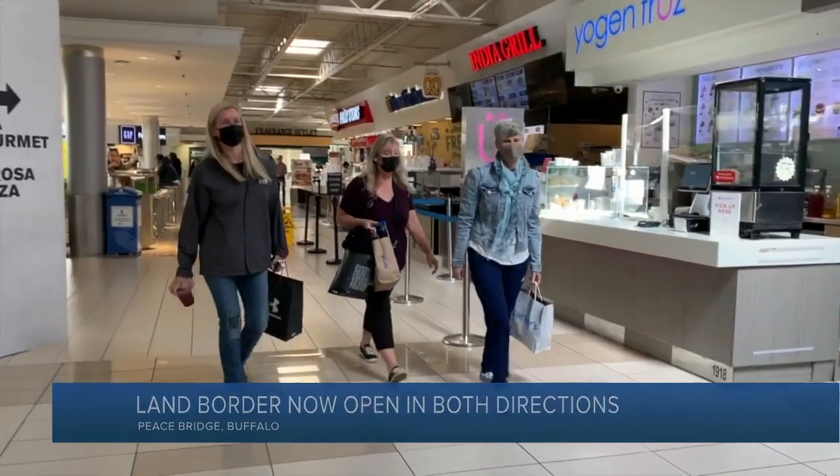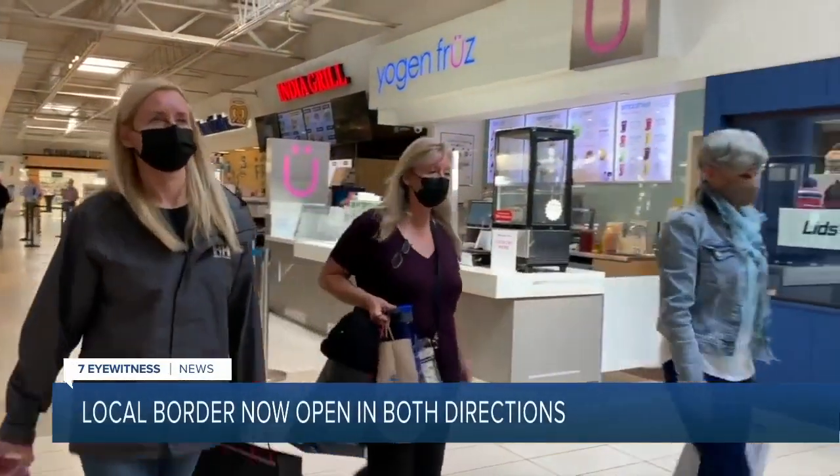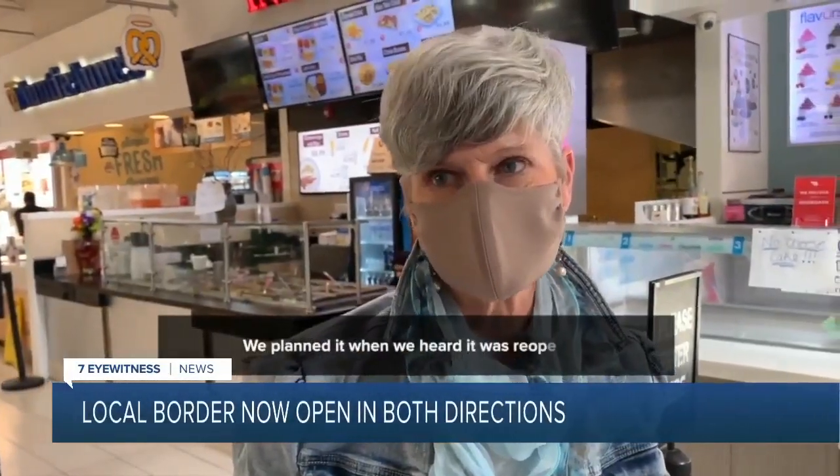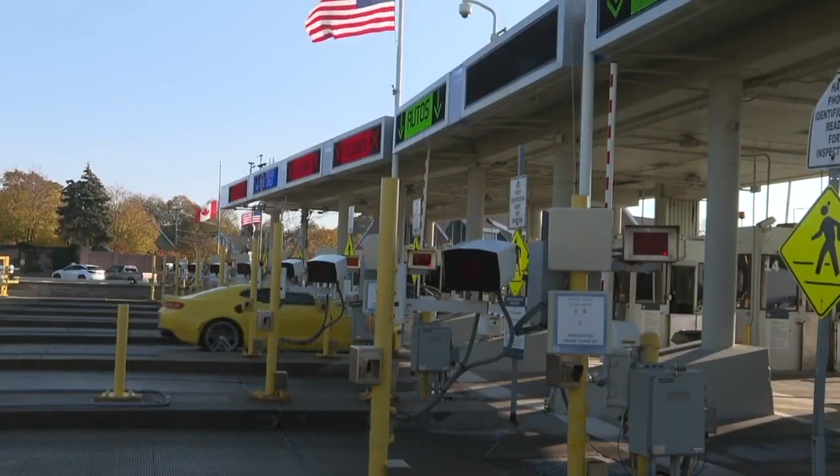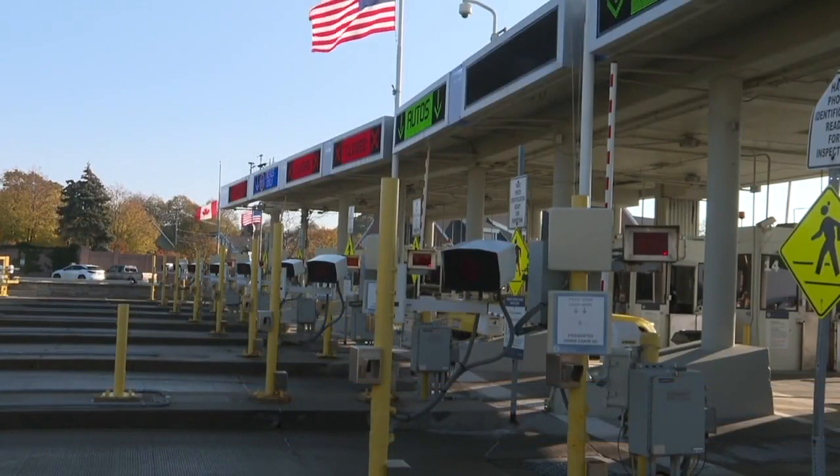This is a day that Canadian citizens have long been waiting for, despite the testing roadblock they'll have to face when they re-enter Canada after their visit. Canadian citizen Lisa May wasted no time making plans to visit the U.S. once she heard it was reopening its land border to fully vaccinated Canadian citizens.